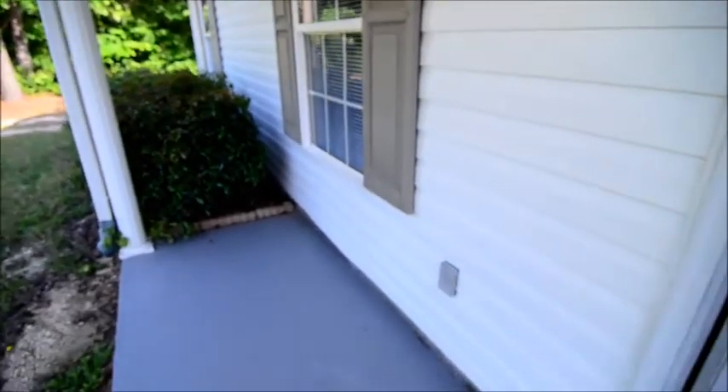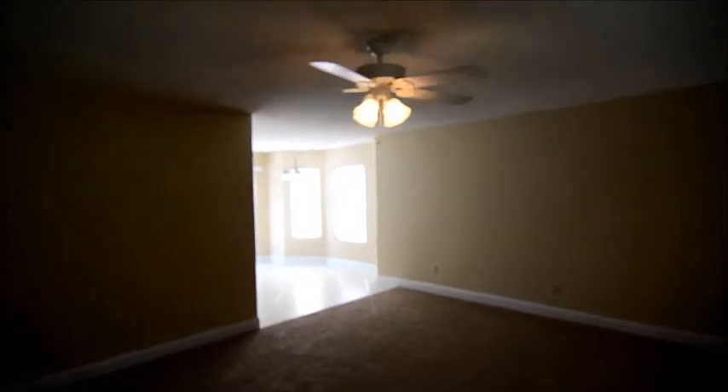There's a small covered front porch outside as you enter the home. There's vinyl flooring right in the entryway. You'll notice new carpet and paint inside. You enter into a nice size living room with a ceiling fan and a window looking out to the front yard.